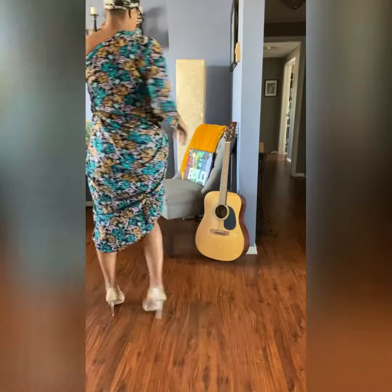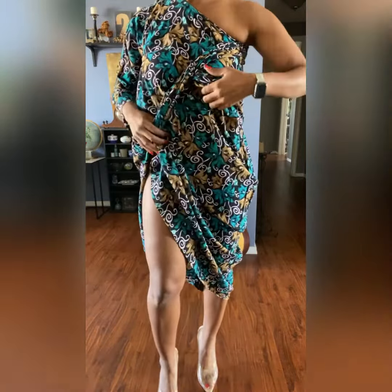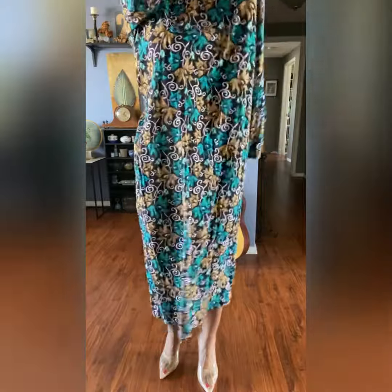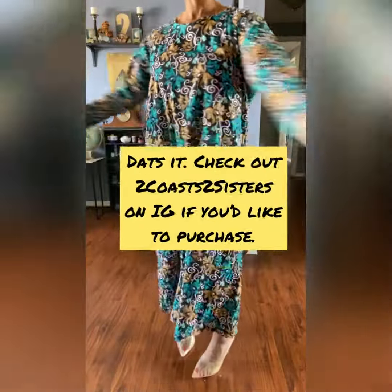I'm taking off the accessories to show you what I did. I originally took one arm out, then crossed it across the body, and I used it to secure the pulled-up part of the dress. That's it! So check us out.